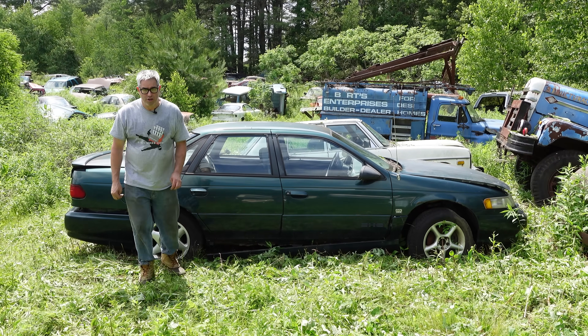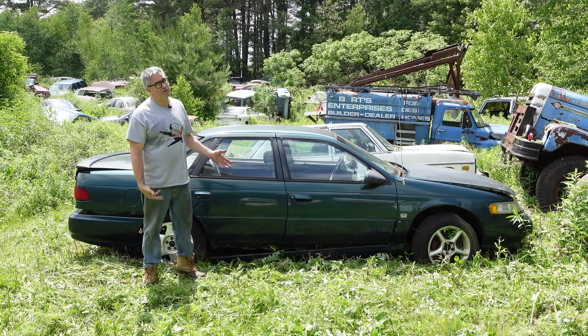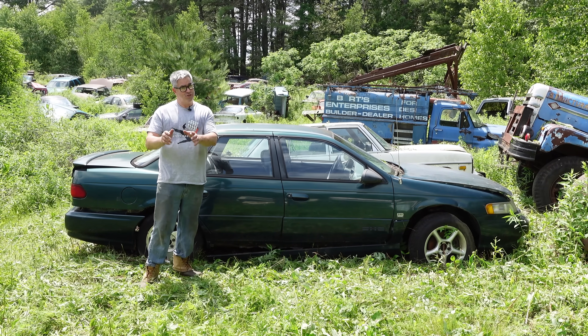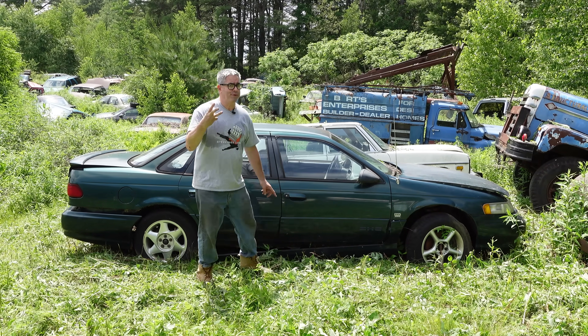Hey, Steven Yanni here doing the Junkyard Crawl at Bernardston Auto Wrecking in Bernardston, Massachusetts with something kind of cool. This is a 1995 Ford Taurus SHO. SHO stands for Super High Output.